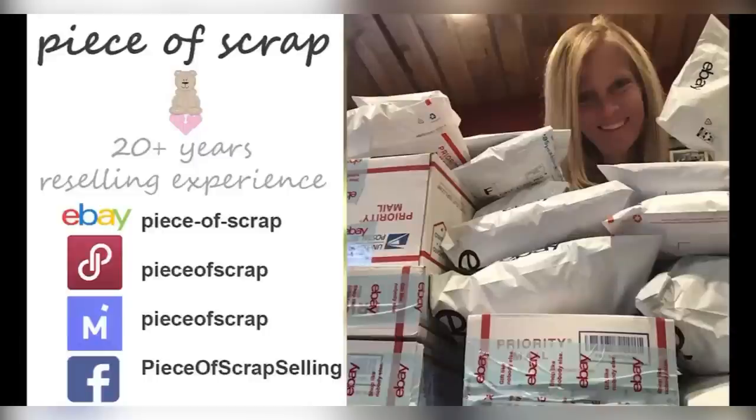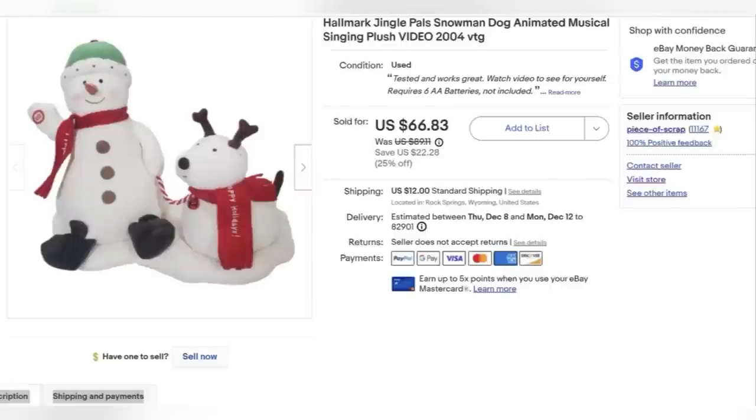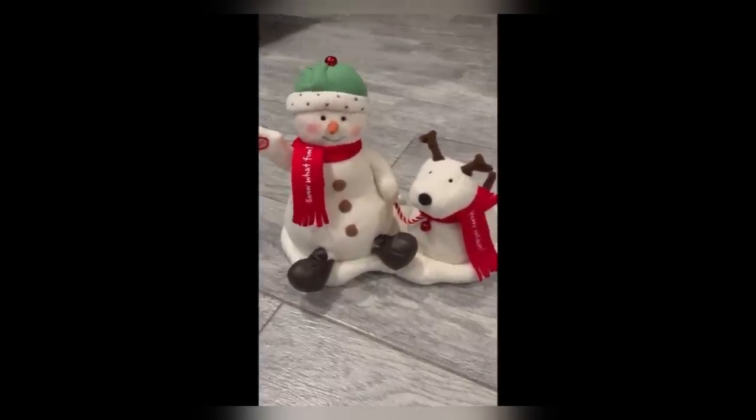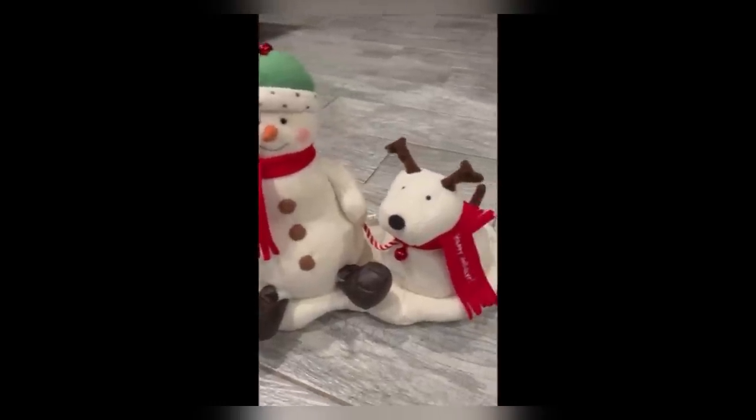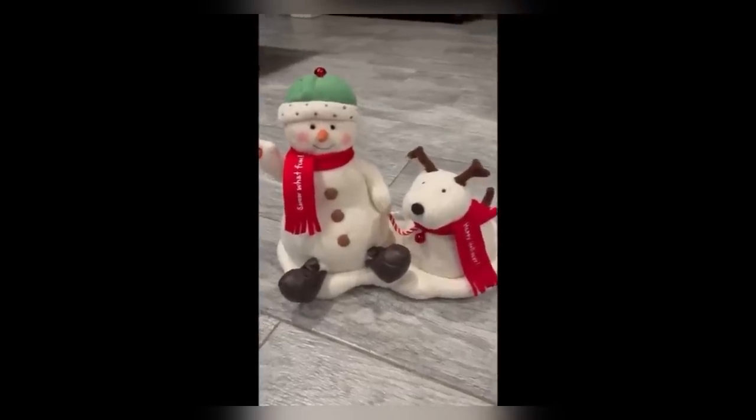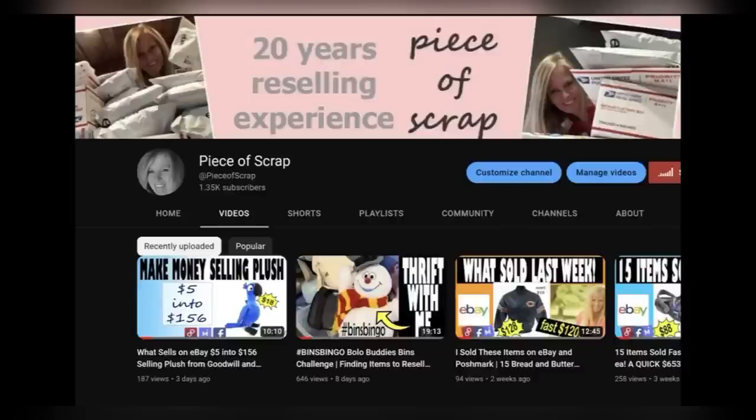This is Zandra, also known as Piece of Scrap. I'm a reseller on eBay, Facebook, Poshmark, Mercari, and Amazon, and here is my bolo. I picked up this Hallmark Jingle Pals snowman and dog animated battery-operated figure at the bins for about $1.79. I wasn't sure if it worked so I took it home, put batteries in it, and it works! I included a video of it working in my eBay item description and it sold on promotion for $66.83, with the buyer paying $12 shipping — so they were $78 all in.